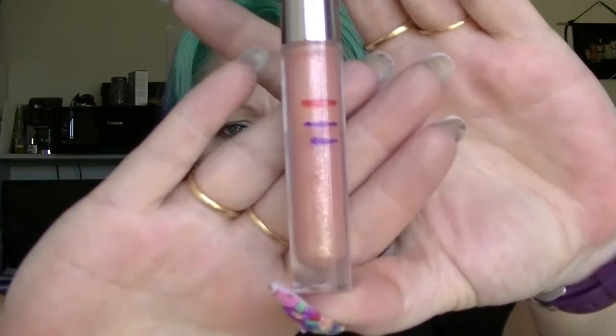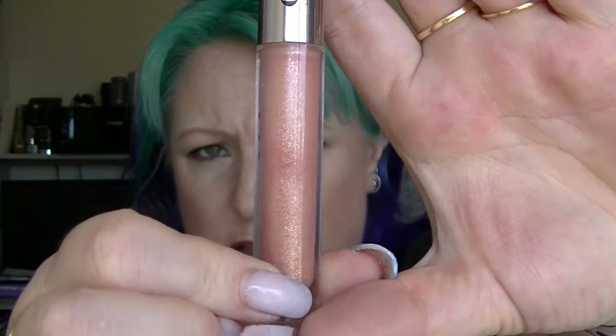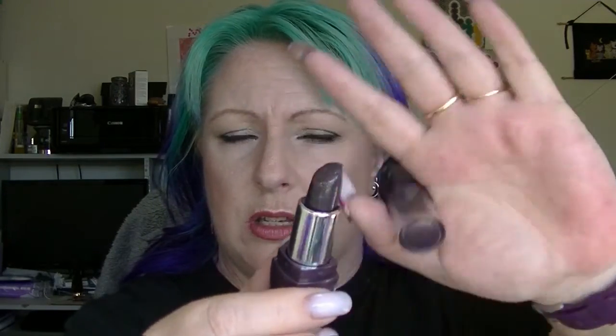The lip gloss from Cargo in Sahara — I have not put a new mark on this one because it doesn't look like it's actually moved too much. I think I've only worn it once or twice — I wore it today. Then we have the Clean Colour Lipstick in Sealed Secret. I haven't actually worn that this month, so it doesn't look any different and its line hasn't moved.